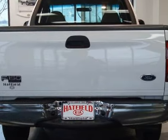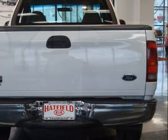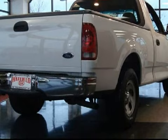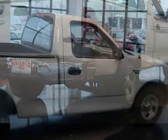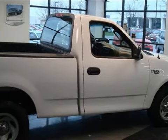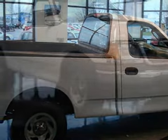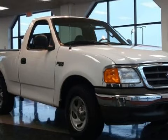Carfax estimates that this vehicle has had one owner, and for your comfort this vehicle has a power outlet and air conditioning. It also qualifies for the Carfax buy-back guarantee. This vehicle keeps your safety in mind with driver and passenger front airbags with an on/off switch for the passenger side.